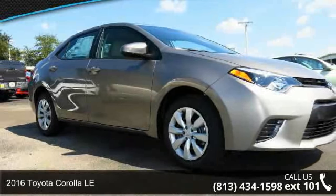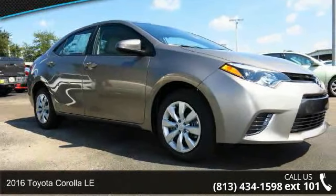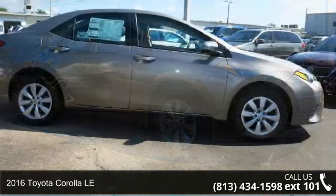Step into the 2016 Toyota Corolla LE. This may be the set of wheels you've been looking for.